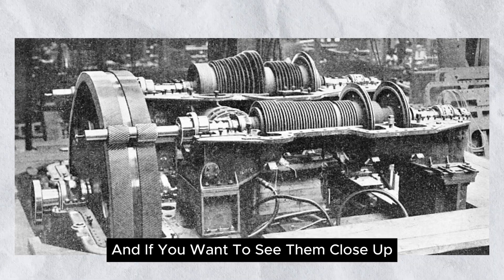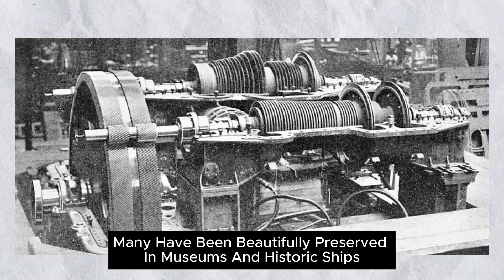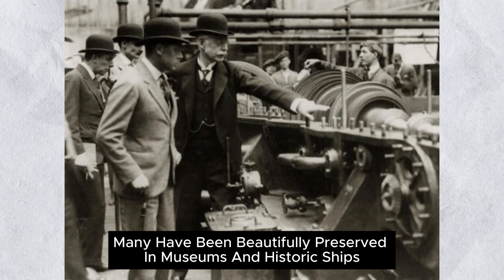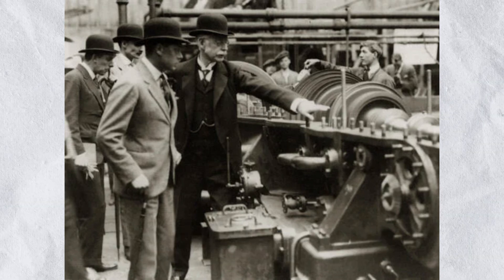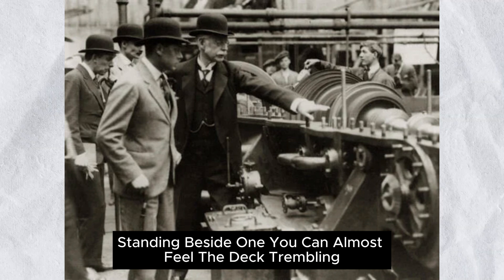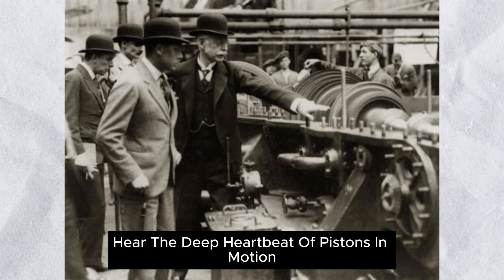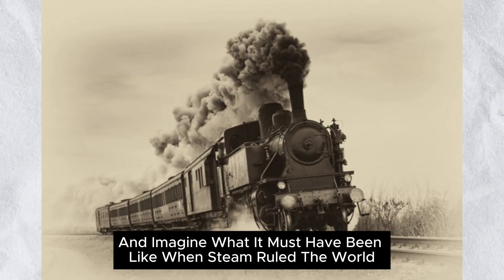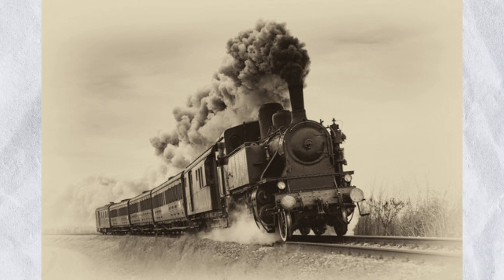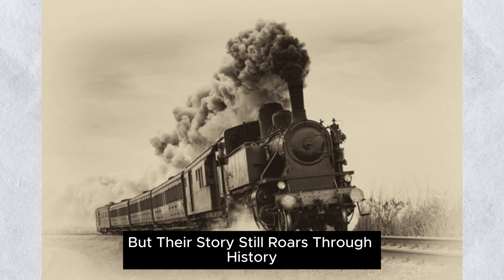And if you want to see them up close, you can. Many have been beautifully preserved in museums and historic ships. Silent now, but still awe-inspiring. Standing beside one, you can almost feel the deck trembling, hear the deep heartbeat of pistons in motion, and imagine what it must have been like when steam ruled the world. These machines may be silent now, but their story still roars through history.